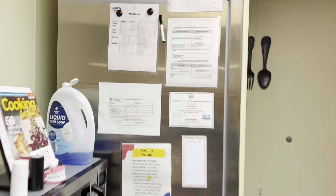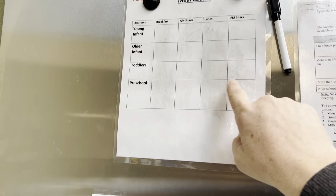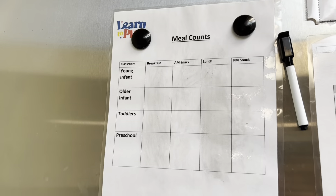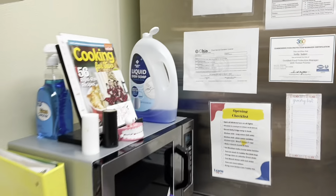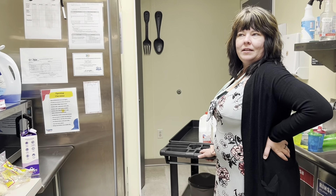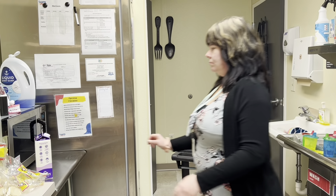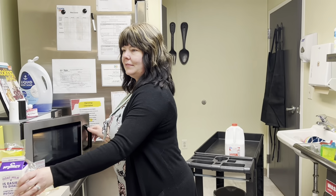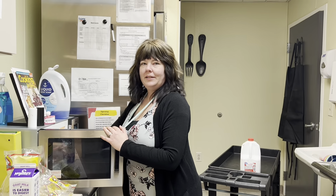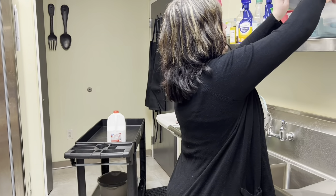I want to show you guys this meal count thing on our whiteboard. We put breakfast, morning snack, lunch, and afternoon snack on it. Breakfast is usually around 8 o'clock, morning snack at 9:45 or 10, lunch starts at 11:30 for the babies and then 12 for the others, and afternoon snack is at 2:30.